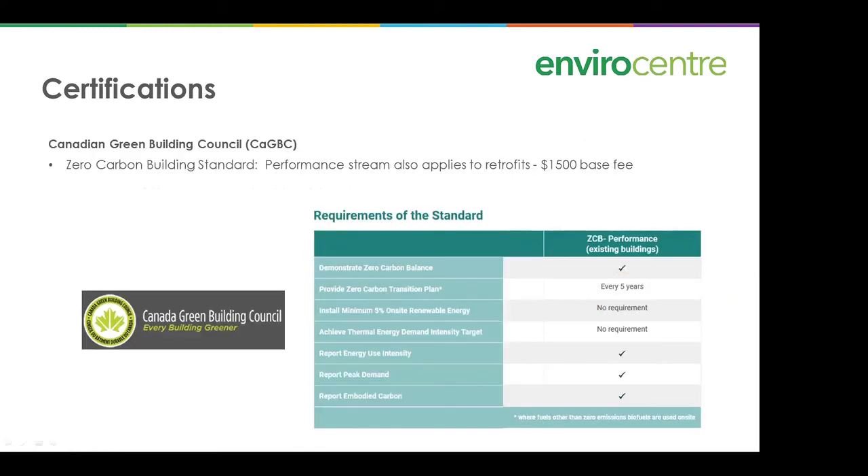For larger buildings, the Canadian Green Building Council has the Zero Carbon Building Standard, where the performance stream also applies to retrofits. There's a base fee starting at $1,500 — worth checking out if you have a Part 3 building you want to retrofit to net zero or zero carbon.